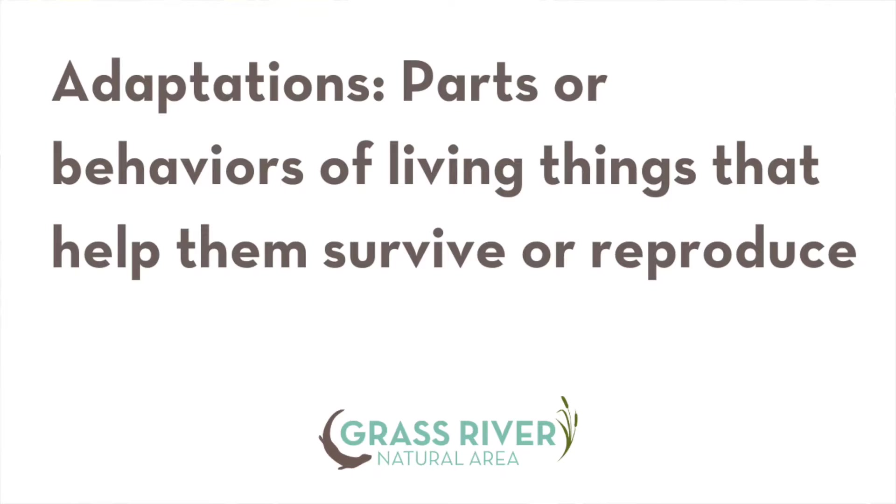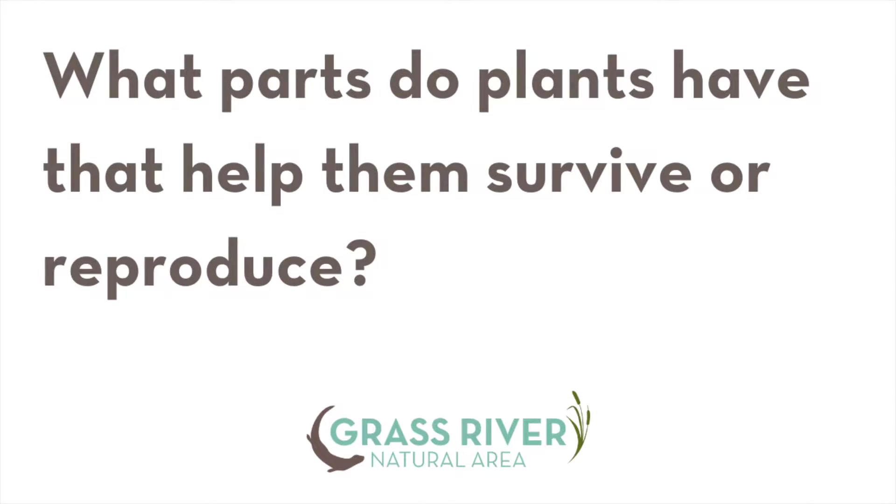I'm starting to wonder about the plant adaptations here. Adaptations just means structures or parts of living things, or behaviors of living things, that help them to survive. So let's think about that for a second — what parts do plants have that help them to live or to reproduce? If we look really closely at plant structures, we can start to figure out how they help the plant survive.